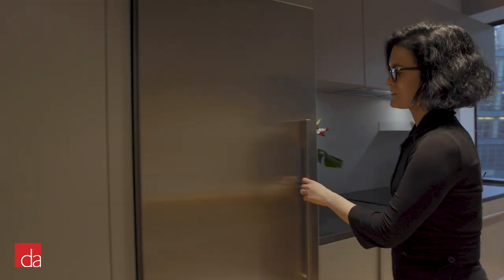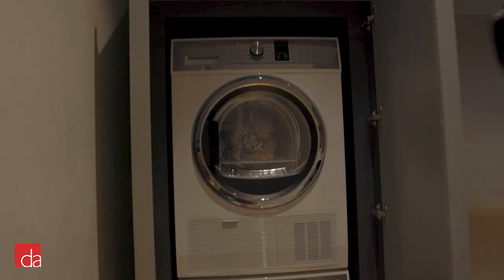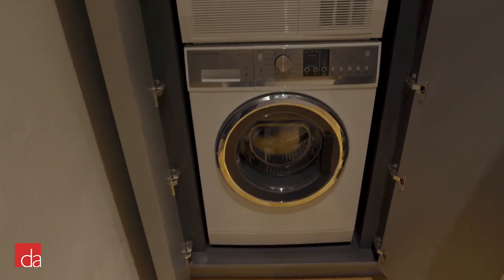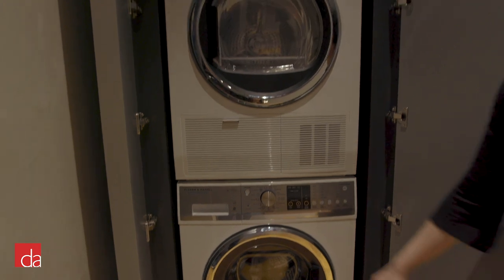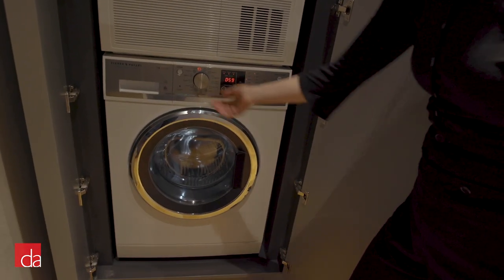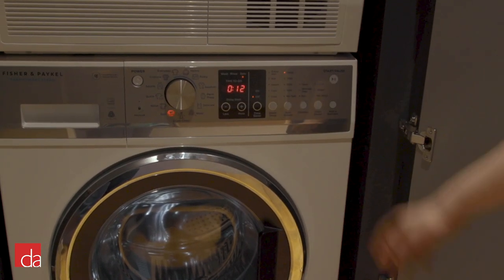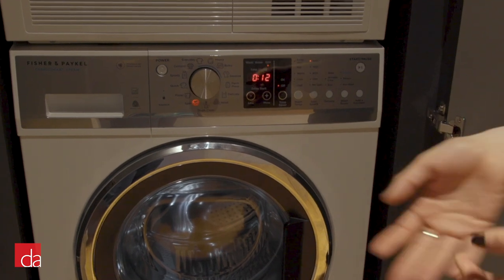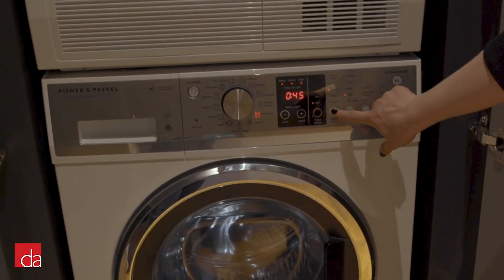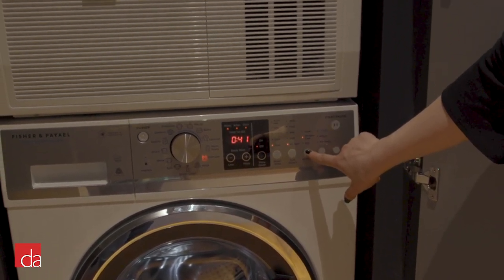Tucked away in this closet are our new compact laundry set. These are really special in that Fisher & Paykel has been making laundry since the early 1940s, so essentially these are meant to be true clothes care machines. All of these cycles are optimized, so if you want to come home, put in your laundry and press play, that's great. Or if you want to get very specific with your laundry, you can do that too. This machine really speaks to all.